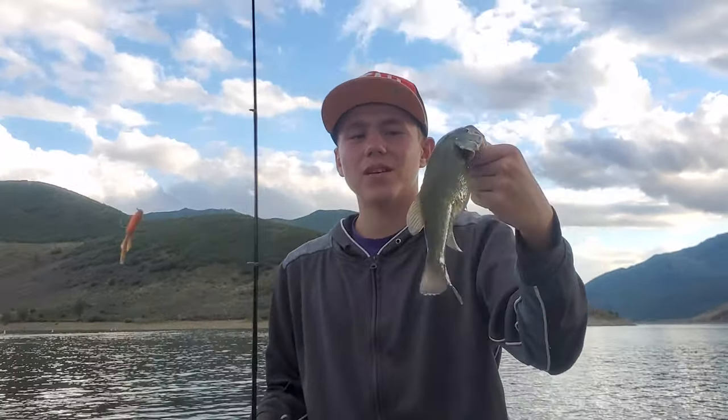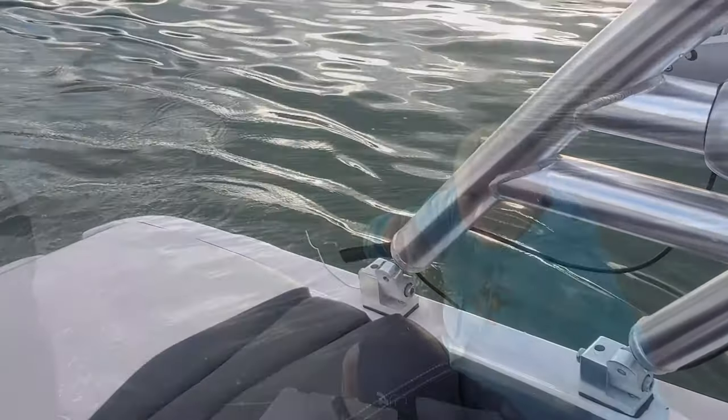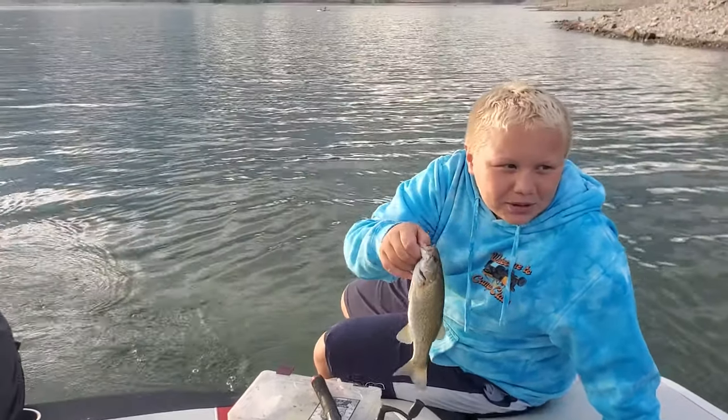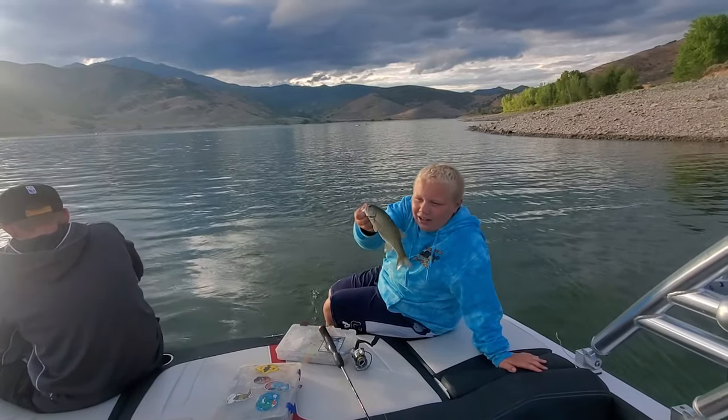Smallie number 11! I just caught this little smallmouth trolling with the ned rig — it's weird. Ned rigs are supposed to be reeled slow, and we're just trolling slow. And I caught this guy!